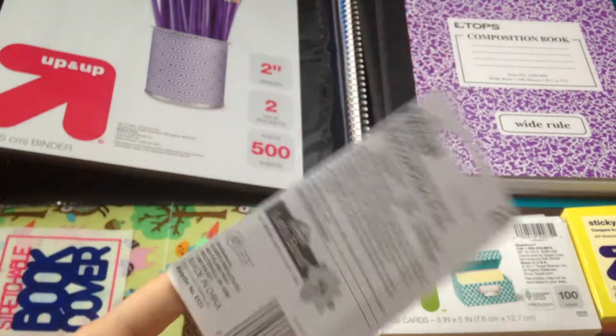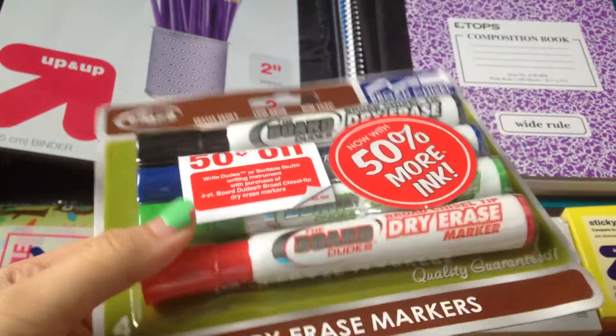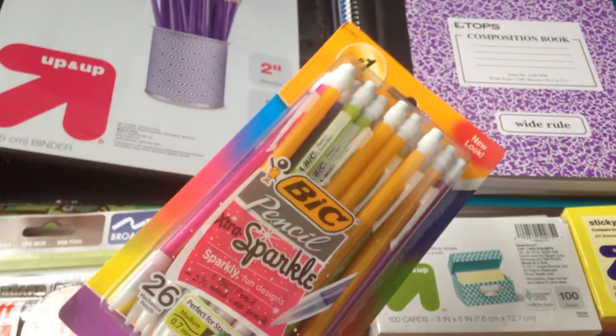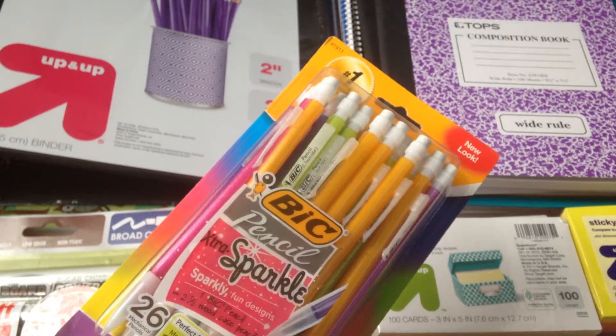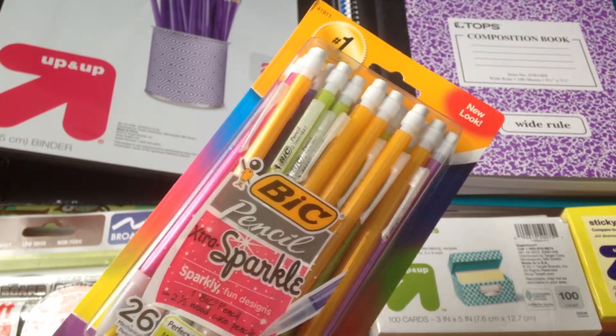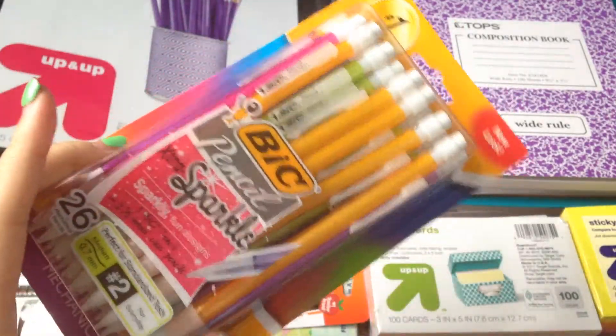I also got a pack of glue sticks and a pack of dry erase markers. Then I got a pack of mechanical pencils — I really don't like regular pencils that you have to sharpen, so I always use mechanical pencils.